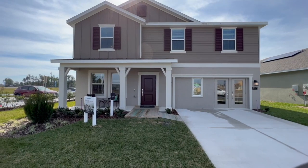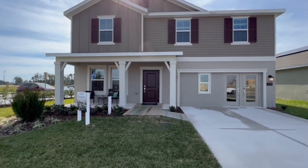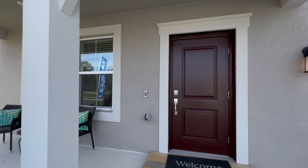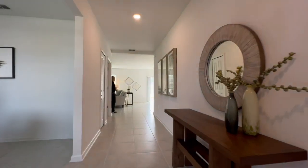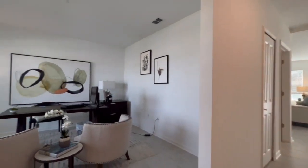Hey everybody. Today I'm happy to show you a beautiful model. It is the Providence model. It's 2,584 square feet, four bedrooms, two-and-a-half bath, and this particular property starts at $430,614 at the time I'm shooting this.